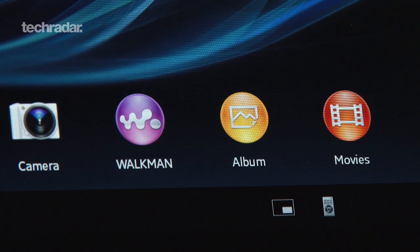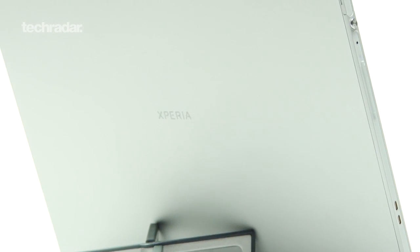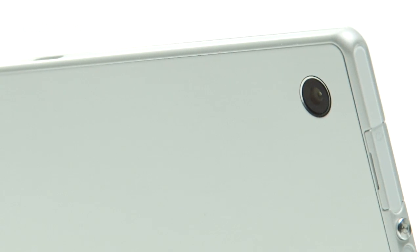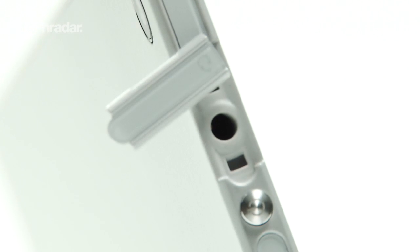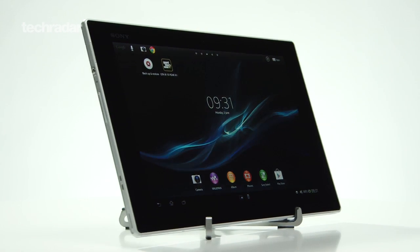The Sony Xperia Tablet Z really is one of the finest pieces of kit we've seen in 2013. It's sleek, powerful and iconic, and also comes with added peace of mind thanks to being waterproof. It takes an age to charge, and some might find the angular design a little awkward, but these minor caveats are definitely not enough to keep us from recommending this tablet wholeheartedly.